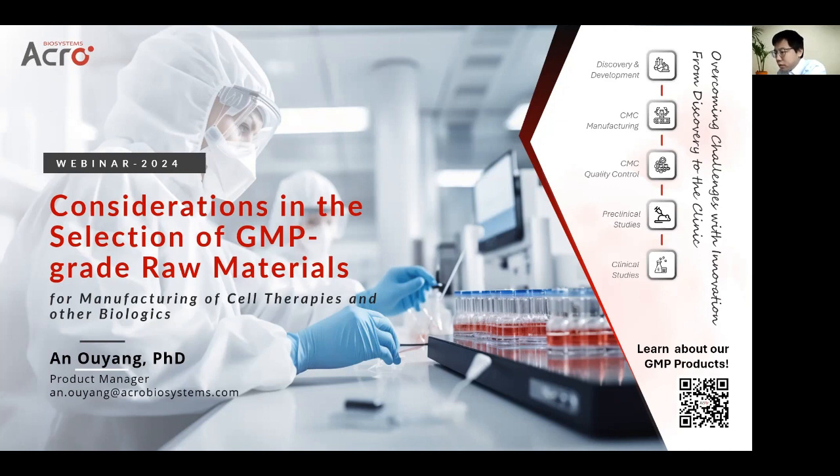Following the presentation, we will have a Q&A session, and we welcome any questions that you may have. Please ask questions using the Q&A system to the right-hand side of the video player. And without further ado, I will now hand over to Anne to begin her presentation.